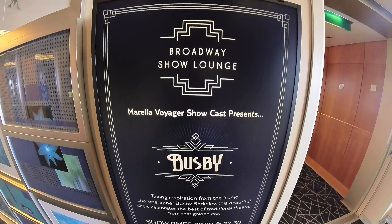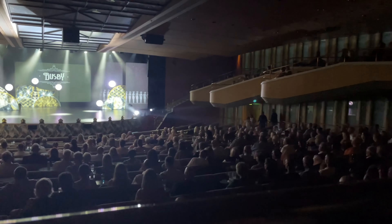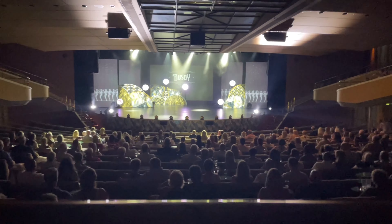After dinner we went to the Broadway show lounge and watched Busby — the ship's production crew put on a great show.